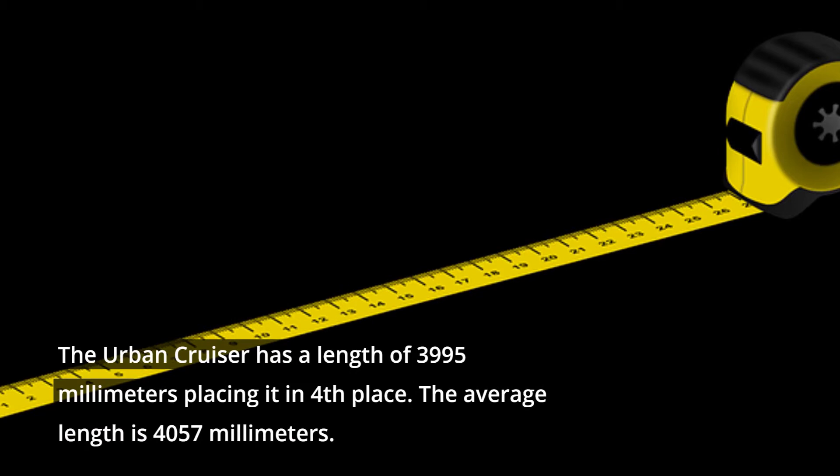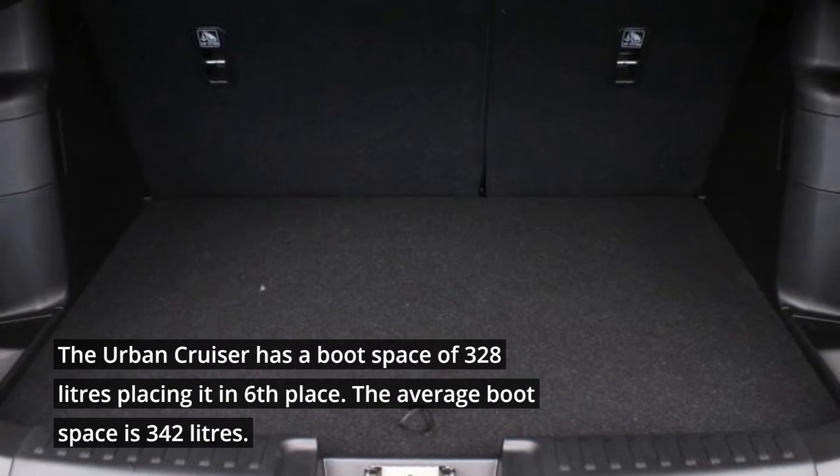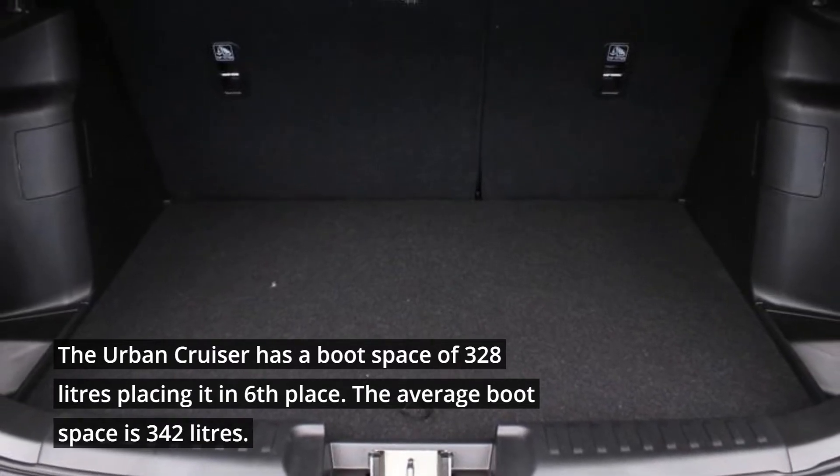The Urban Cruiser has a length of 3,995 mm, placing it in 4th place. The average length is 4,057 mm. The Urban Cruiser has a boot space of 328 liters, placing it in 6th place. The average boot space is 342 liters.